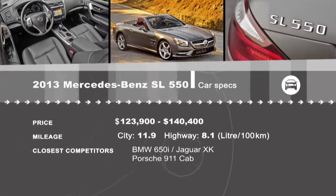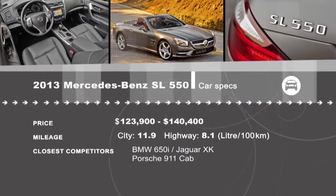Looking for a sports car? See all the reviews of the latest models at drivingtelevision.com.